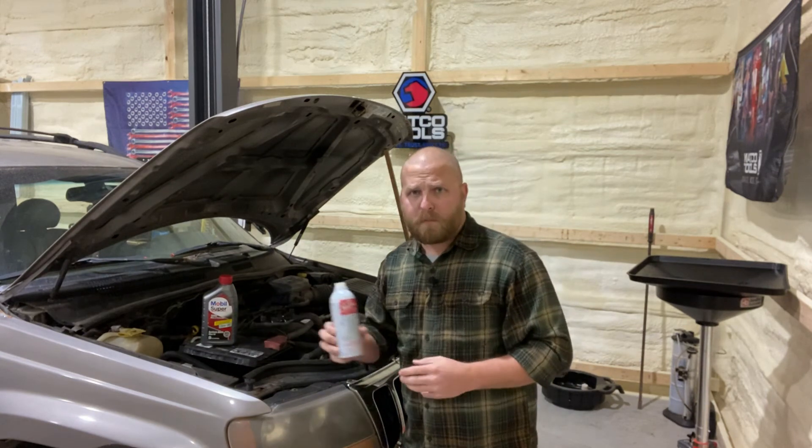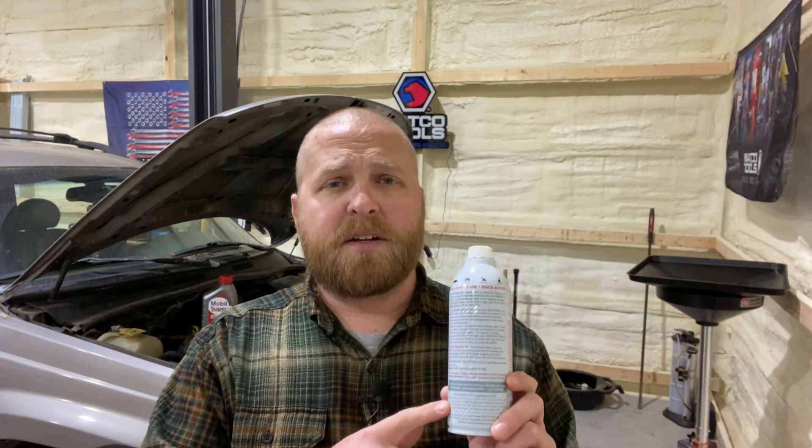Once we were satisfied with oil pressure, we removed the mechanical gauge, replaced the oil pressure sending unit, and began installing our Seafoam treatment. Seafoam recommends one ounce of fluid per quart of oil — the 4-liter takes six quarts, so we added six ounces. They also recommend adding it 100 to 300 miles before the next oil change. We probably won't hit 100 miles, but we'll let it idle up to temperature, drive it around the property a few times to circulate and clean, then drain the oil to see what it looks like.